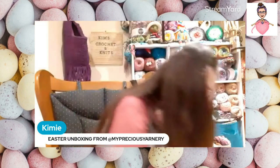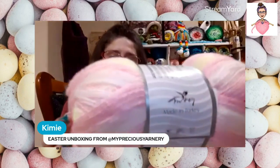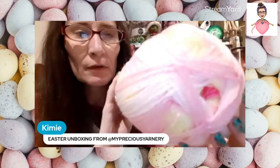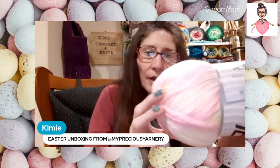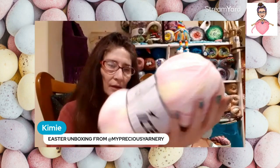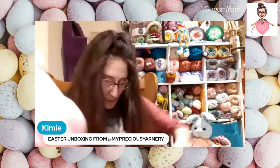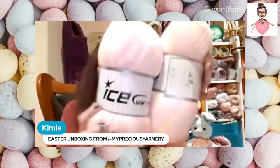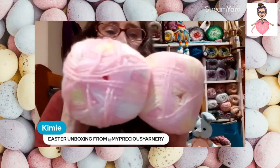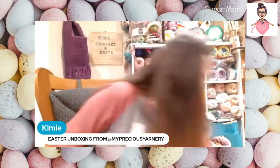She sent me a little bit of yarn too, and I'm so excited — she sent me Puzzle Baby! Look at these colors, oh my god, it's so pretty. It reminds me of pink lemonade. It's a size 2 weight, 100% acrylic, 200 grams, 610 meters, and she sent me two of these gorgeous beautiful cakes.